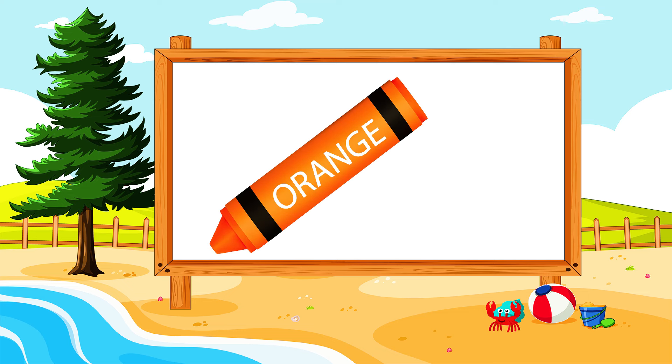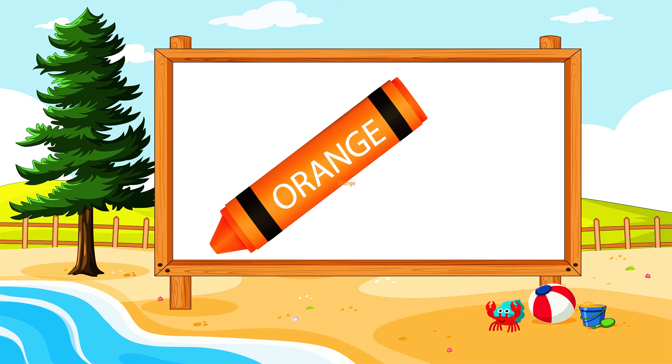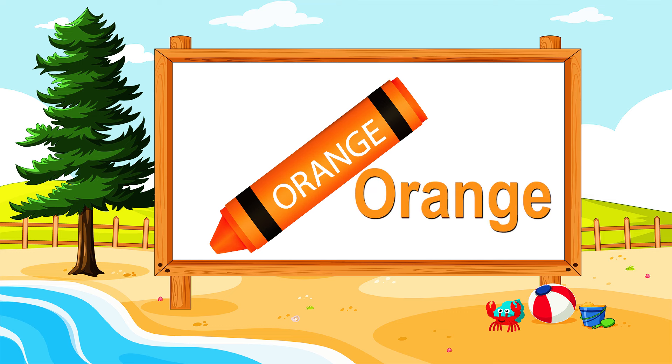What are you seeing in the board? A crayon. What color is it? Orange. It's an orange crayon. Excellent!